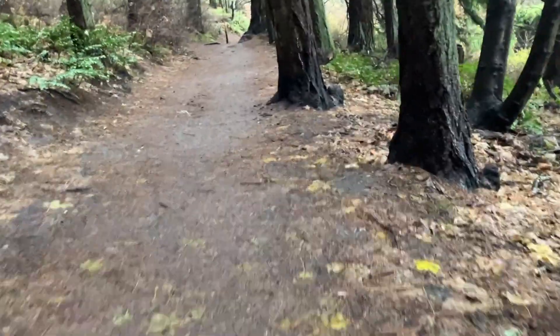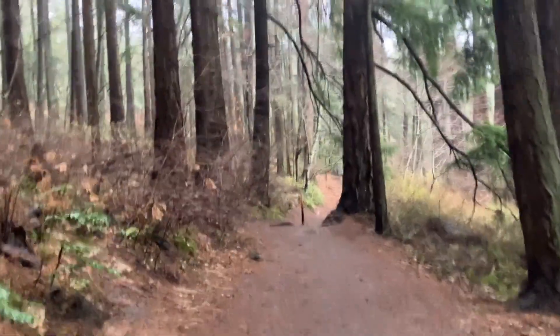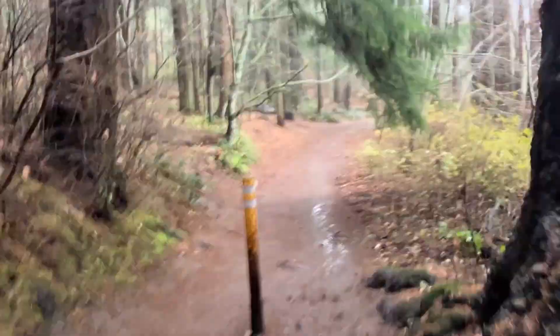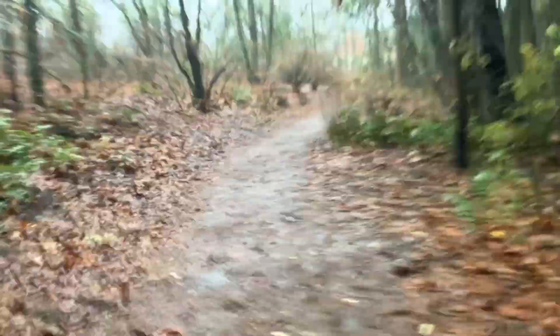Good morning everyone, Carlos here just starting off another run in the forest. Today is pretty drippy — you'll hear the rain under my feet as I run on these sloppy woodchip and leaf trails. I'm going to take you up to the summit via Harrop trail, but I'm not sure how long it'll be before the camera gets a raindrop in the middle of the lens.